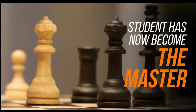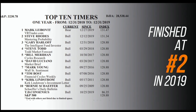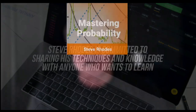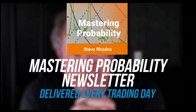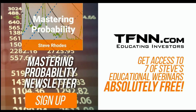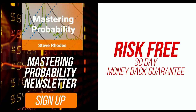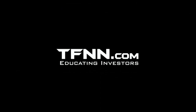Steve Rhodes started his trading career as a student almost 20 years ago. He won the prestigious Timer of the Year Award in 2018 and finished at number two in 2019. Steve shares his trading knowledge every day in his Mastering Probability newsletter, delivered every trading day with updates throughout the afternoon. Sign up and receive access to seven of Steve's educational webinars absolutely free. All TFNN newsletters come with a 30-day money-back guarantee. Visit TFNN.com and try Mastering Probability 30 days risk-free today.